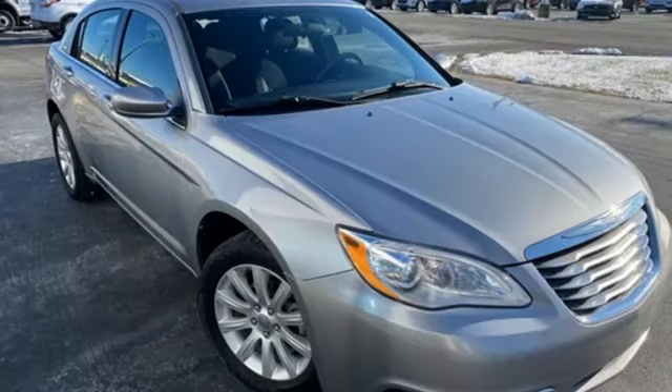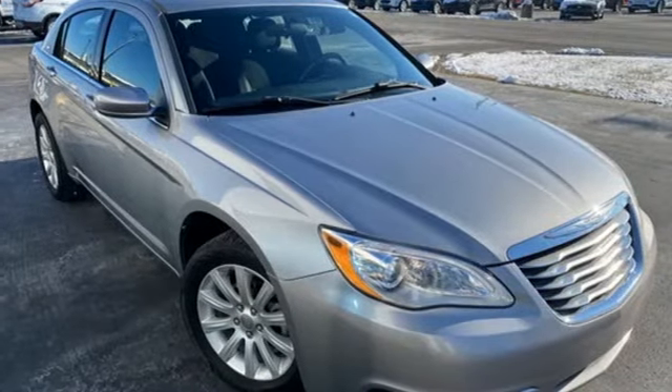Chrysler, where top flight engineering meets affordable luxury. Hurry in today for a test drive.